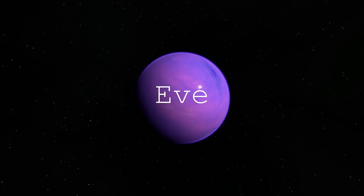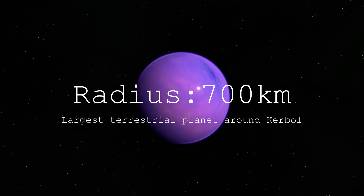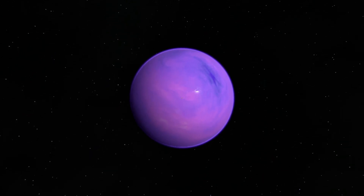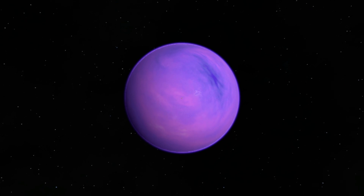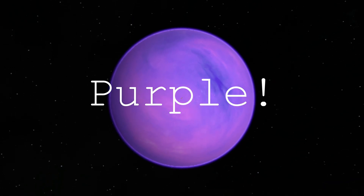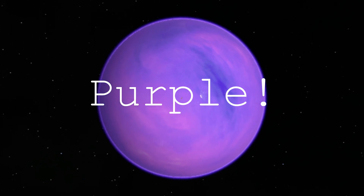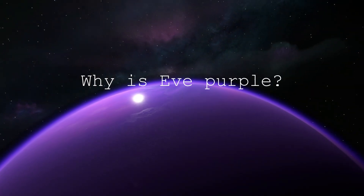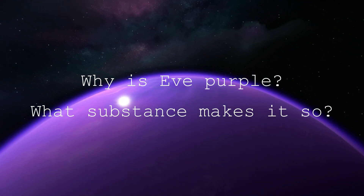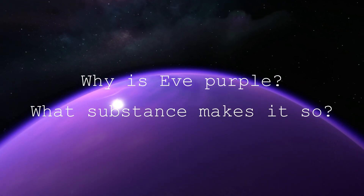Eve is the second planet from Kerbal and it is the largest terrestrial planet in the original Kerbalo system. But that is probably not its most interesting feature. Its intense and vibrant purple color catches your attention immediately, and that is what we will investigate today — why is Eve purple, and what kind of substance could be swirling around in its atmosphere and oceans to make it this color?